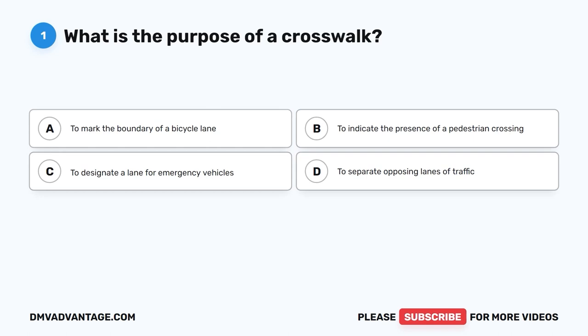Question one. What is the purpose of a crosswalk? A. To mark the boundary of a bicycle lane. B. To indicate the presence of a pedestrian crossing. C. To designate a lane for emergency vehicles. D. To separate opposing lanes of traffic.